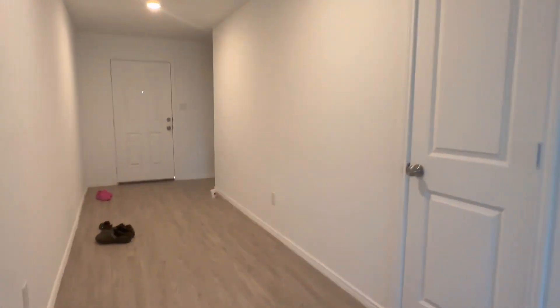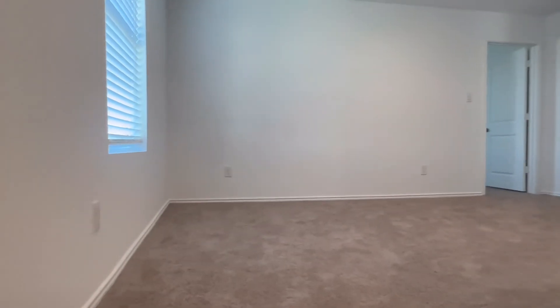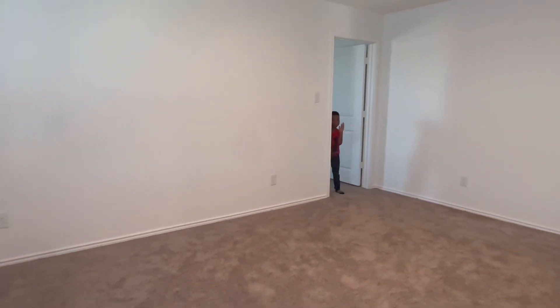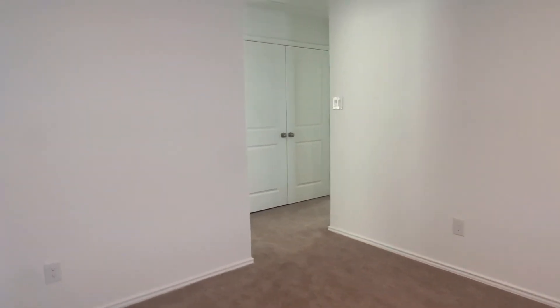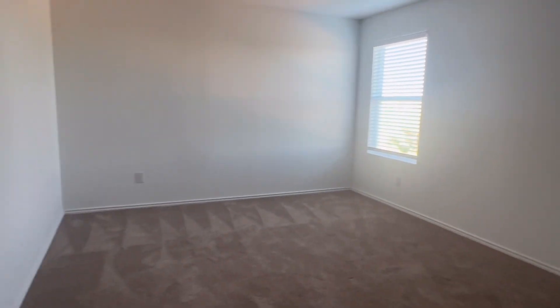We're going to head upstairs. I know the kids are somewhere up here running around. Once you come up the stairs there is an open space here which is going to be the kids' playroom. This is going to be their playroom area — I'll probably put my desk up here too since I work from home and I don't really have a work-from-home space. The first room off the playroom is going to be me and Derrick's room — the master. There's a ceiling fan in here, one window, and then our bathroom.